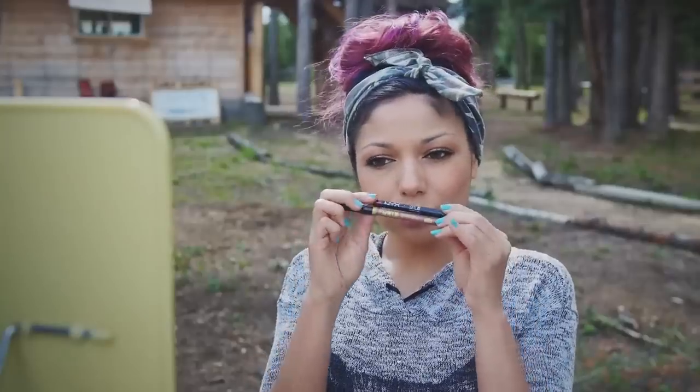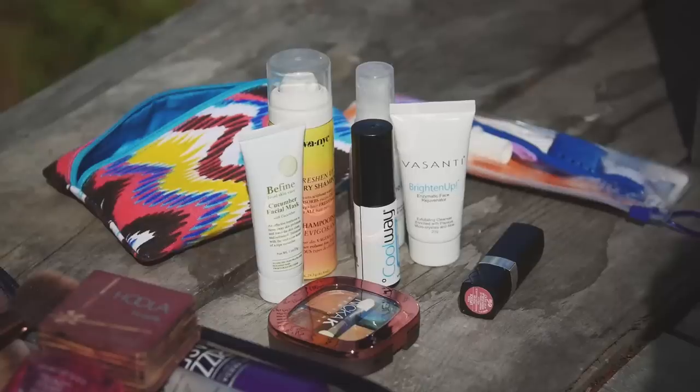For my lips, I'm blending my dark and nude lip liner. Then, patting on my Bella Pierre mineral lipstick in pink.